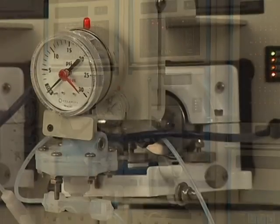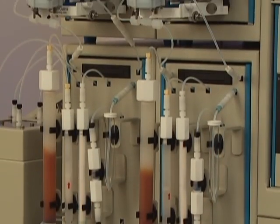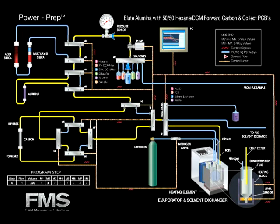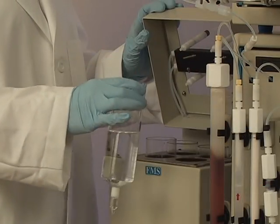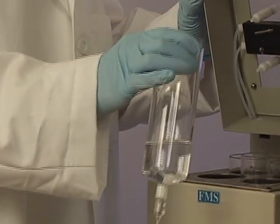The high capacity acid silica column oxidizes the fat from the sample. The silica column is eluted with hexane. The alumina column is eluted and the PCB fraction collected in the evaporator tube. The last step in the Power Prep program is the elution of the carbon column in the reverse direction with toluene.